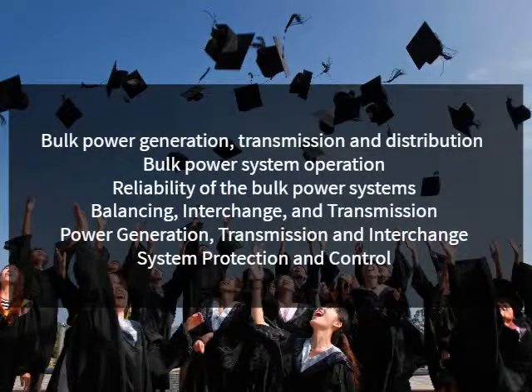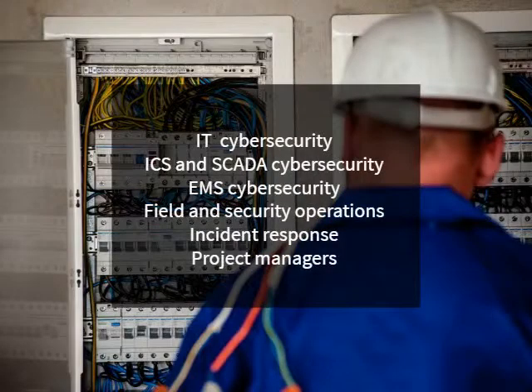Learn about exam topics including Bulk Power Generation, Transmission and Distribution Principles, Bulk Power System Operation, Reliability of the Bulk Power Systems, Balancing, Interchange, Transmission, Power Generation, and System Protection and Control.